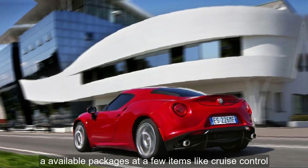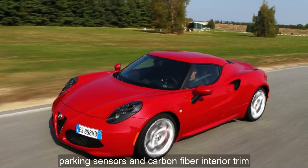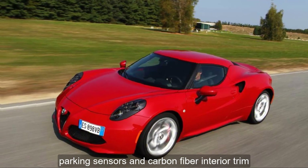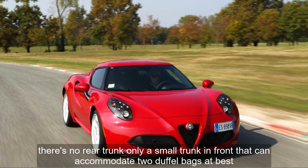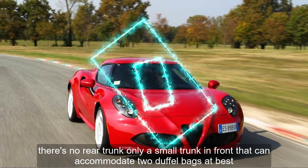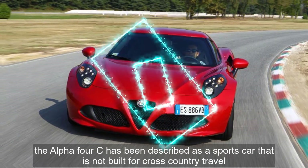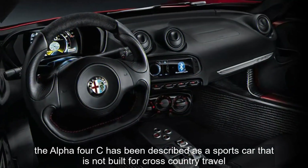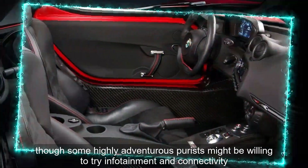Available packages add a few items like cruise control, parking sensors, and carbon fiber interior trim. There's no rear trunk — only a small trunk in front that can accommodate two duffel bags at best. The Alfa 4C has been described as a sports car that is not built for cross-country travel, though some highly adventurous purists might be willing to try.